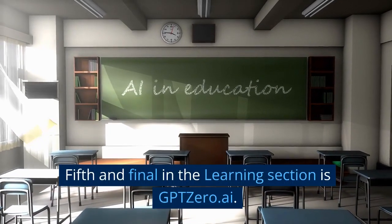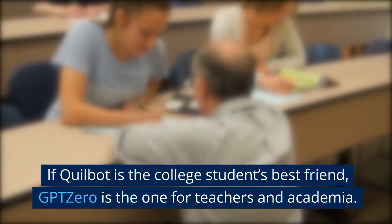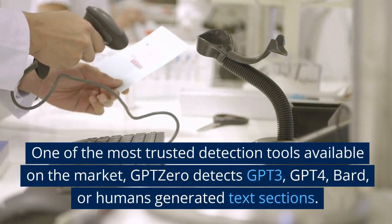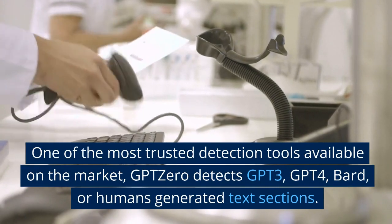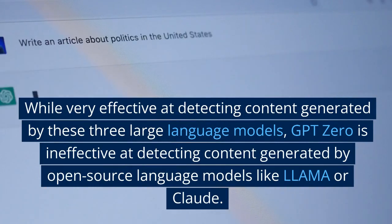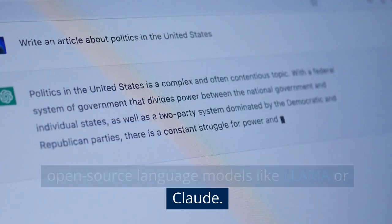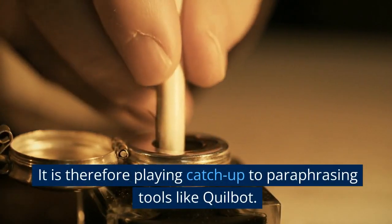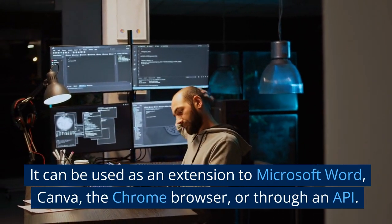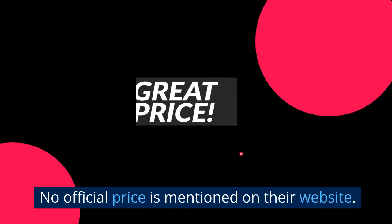Fifth and final in the learning section is GPT-0.ai. If Quillbot is the college student's best friend, GPT-0 is the one for teachers and academia. One of the most trusted detection tools available on the market, GPT-0 detects GPT-3, GPT-4, BARD, or human-generated text sections. While very effective at detecting content generated by these three large language models, GPT-0 is ineffective at detecting content generated by open-source language models like LLAMA or CLOD. It is therefore playing catch-up to paraphrasing tools like Quillbot. It can be used as an extension to Microsoft Word, Canva, the Chrome browser, or through an API. GPT-0 is not free, but you must contact sales for a customized quote. No official price is mentioned on their website.